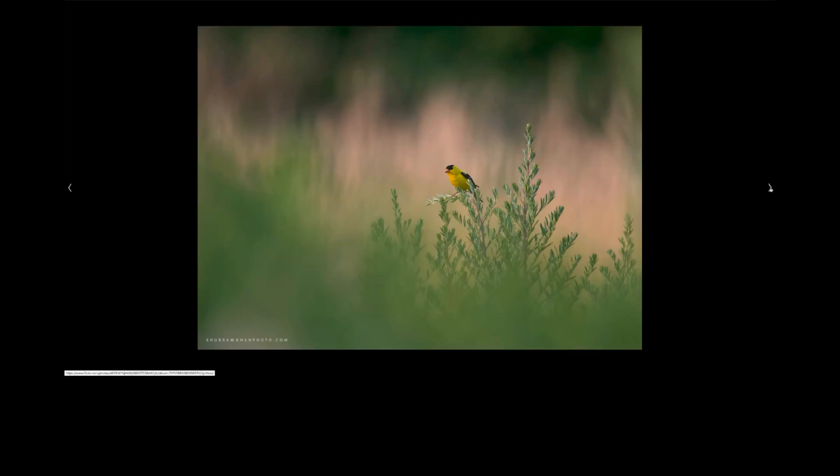The same thing happens shooting birds in spring and summer — the tendency to jack up the air conditioning means when you get to your spots with high humidity, you end up having to wait half an hour wiping off the front element of your lens. This can result in losing the morning light entirely.